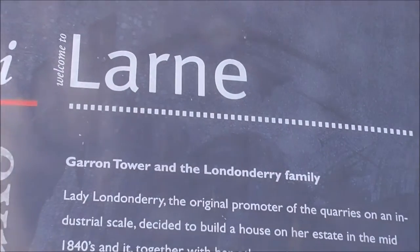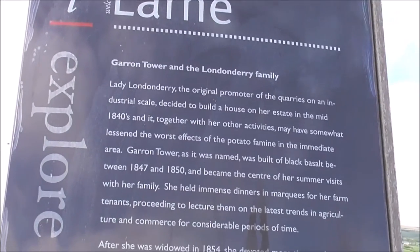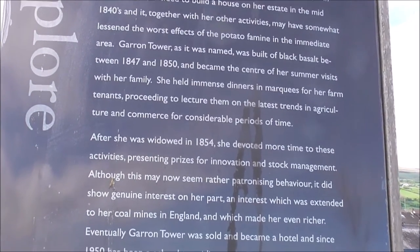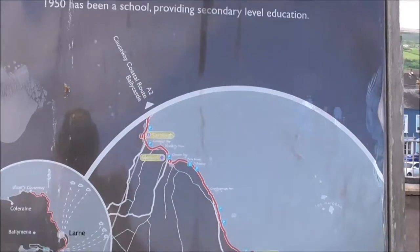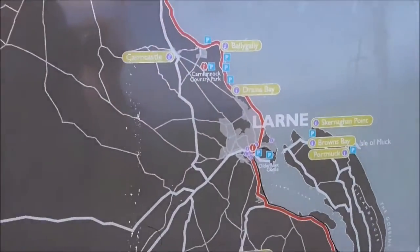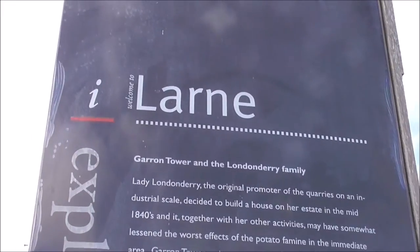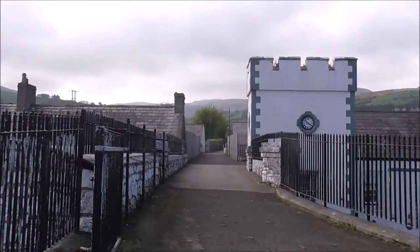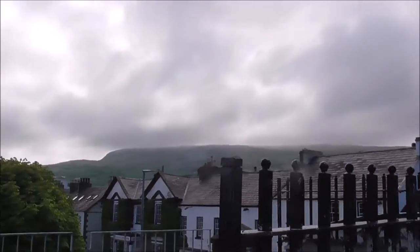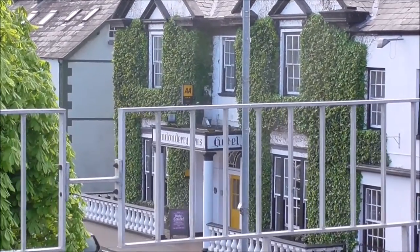This is talking about Garron Tower and the Londonderry family connection to the industry. And this is where we are — Carnock, above Larne, above Belfast. And this is the track that the wagons rolled down. And there's the Londonderry Arms, named after Lady Londonderry.